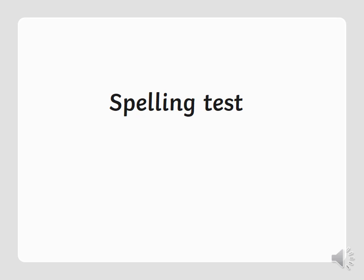Your next word is address. Address. She lives at my address. Your next word is although. Although. Although the beach was beautiful, we had a horrible day. Although.